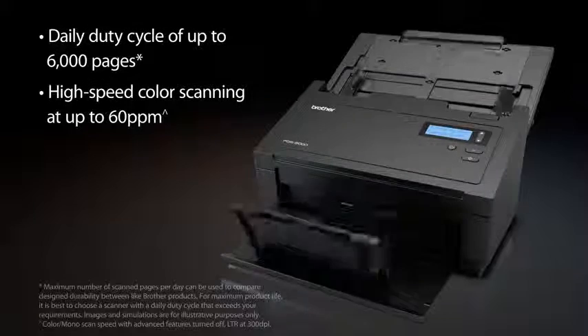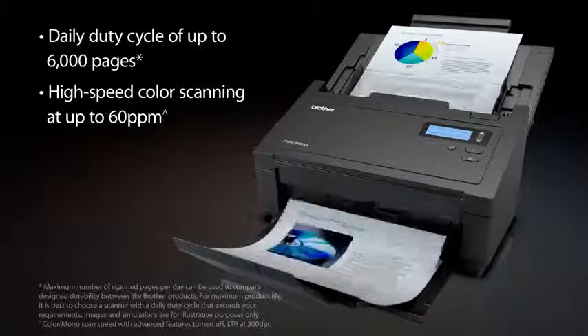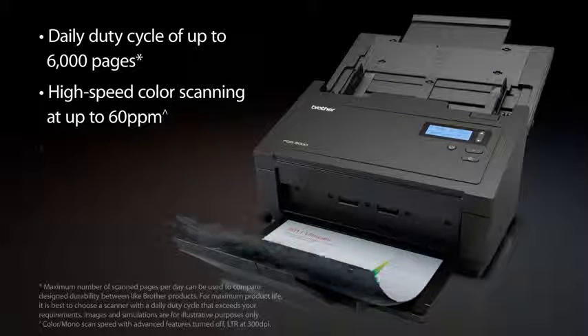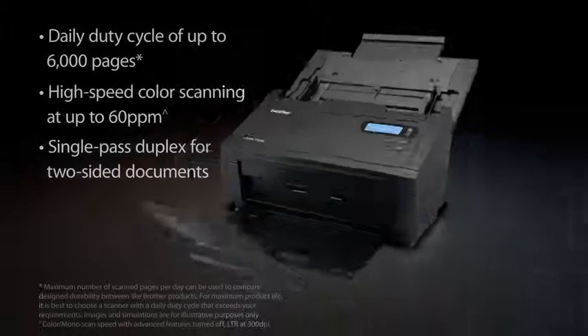Offering a daily duty cycle of up to 6,000 pages, the PDS5000 allows you to rapidly digitize large volumes of paperwork at color scan speeds of up to 60 pages per minute. Plus, single-pass duplex means you can even scan two-sided documents without compromising speed.